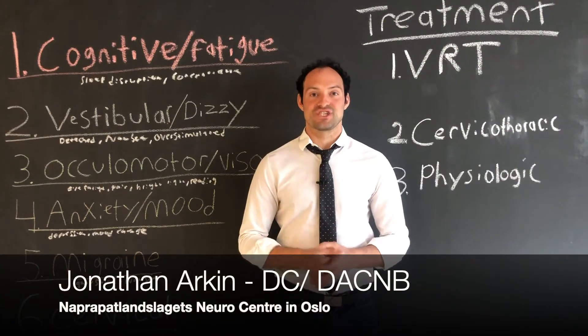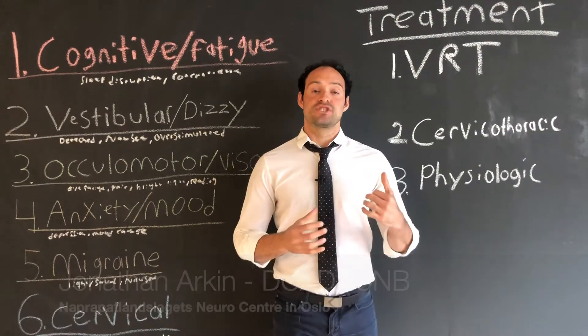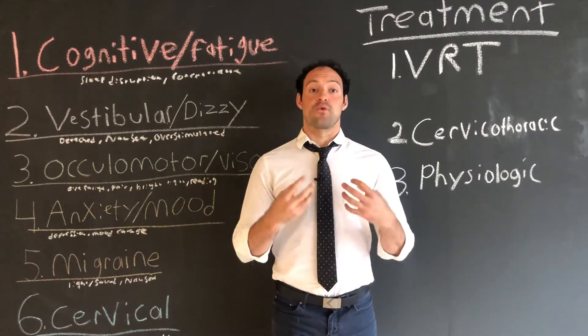I'm Jonathan Arkin, chiropractic neurologist here with Napropat Lenslaget. Today we're going to talk about the types of treatments for concussion.